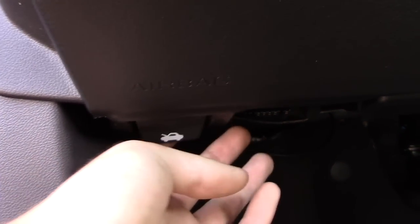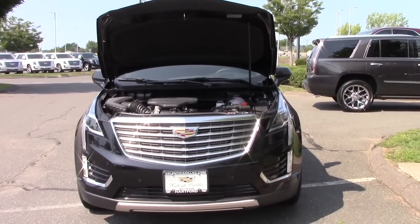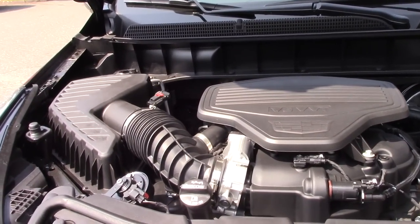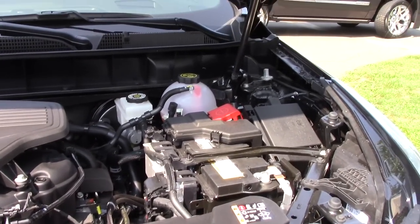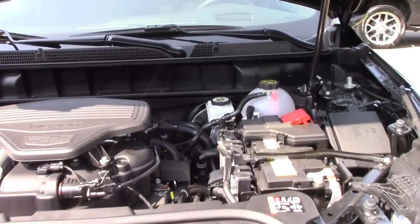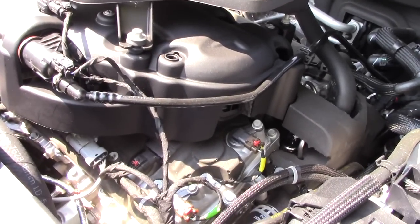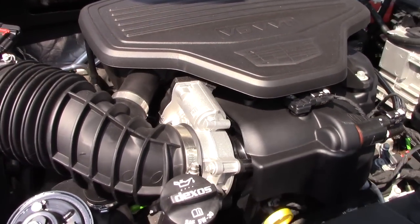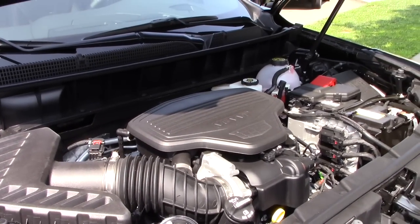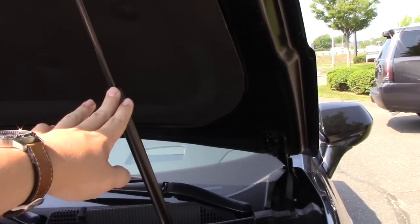Under the hood of the 2017 XT5 we find the standard and only engine choice, which is the extremely reliable 3.6-liter GM V6 putting out 310 horsepower at 6,600 rpm and 271 lb-ft of torque at 5,000 rpm — a really super reliable engine that GM uses in a lot of their products. Not a whole lot of engine covering, which is a plus. They're also starting to use 5W-30 oil again instead of 0W-20, and you don't need a prop to hold the hood up because you have this arm right here.